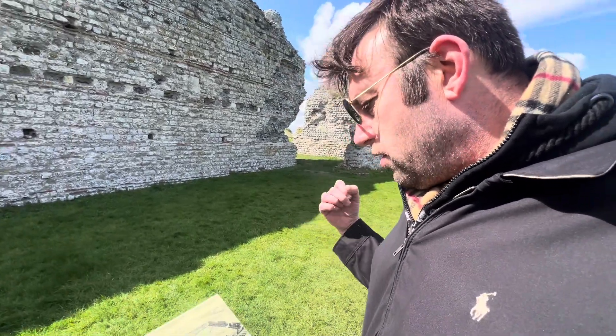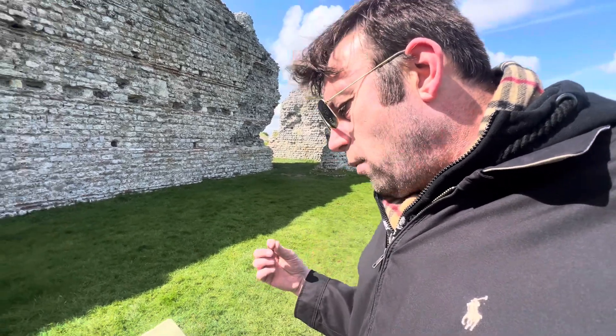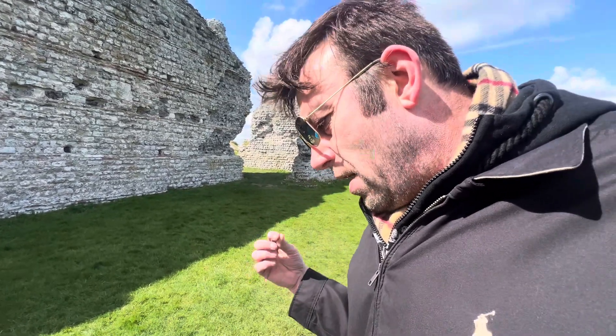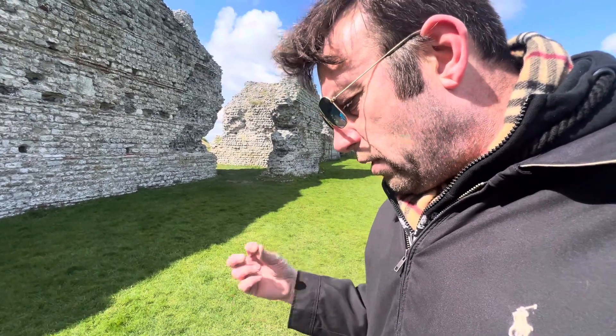Over the centuries the fort's ditches filled up, internal buildings collapsed or were removed, but the high walls endured, making Richborough an enduring monument to Roman Britain and capturing the imagination of visitors for centuries.